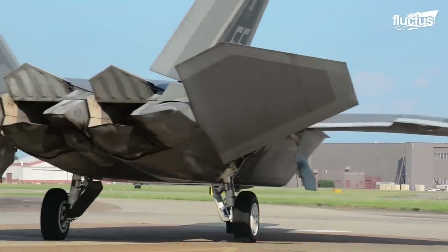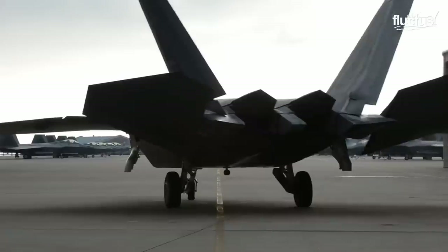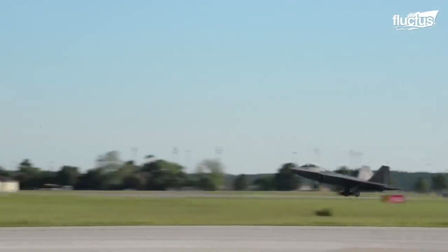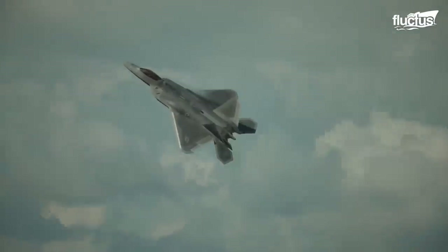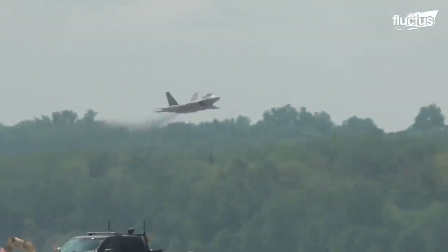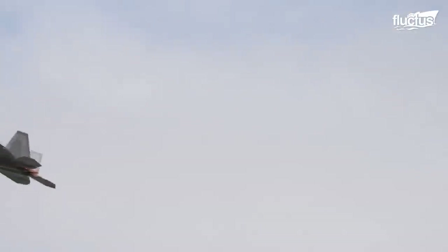The F-22 Raptor, the mainstay of super-maneuverable U.S. fighter jets, is built with 2D thrust vectoring where the exhaust nozzle moves up and down. Vectoring the thrust along the pitch axis, the massive thrust delivered by the engines is used to maneuver the fighter, and it is far more effective than conventional flight control surfaces. When thrust vectoring is combined with flight controls, the fighter becomes super-maneuverable even at low speeds and high angles of attack.